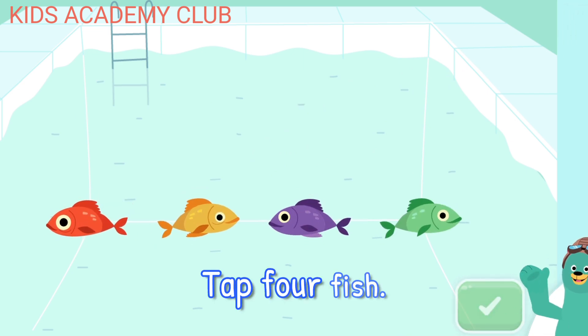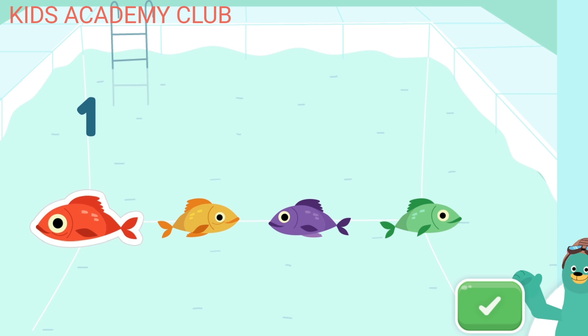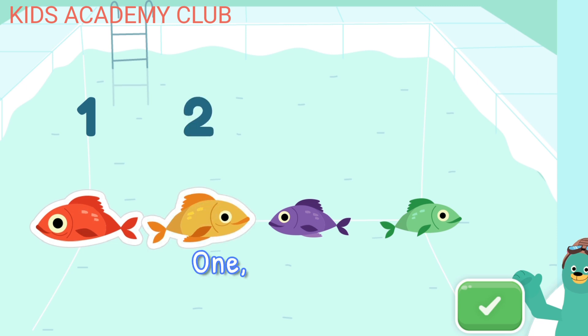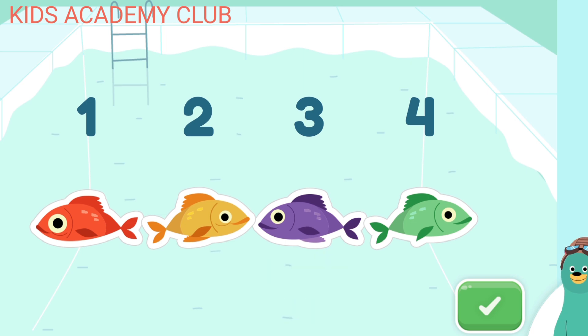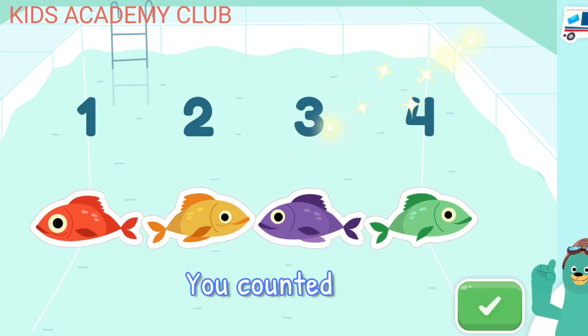Tap four fish. One. Two. Three. Four. You counted four.